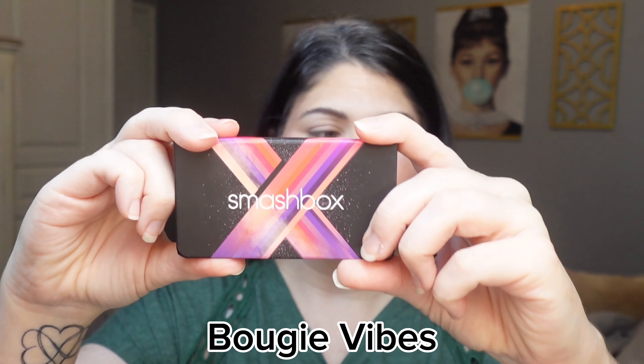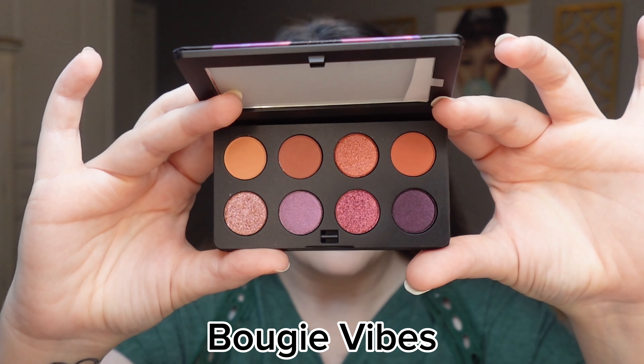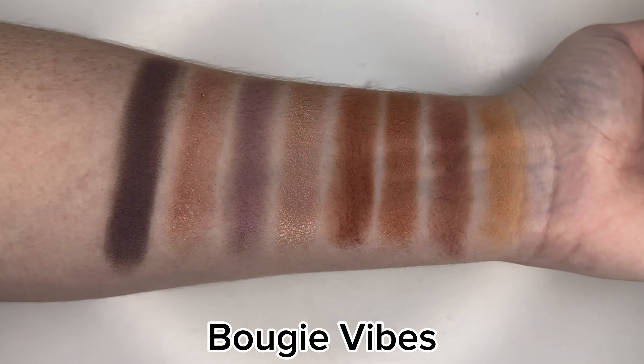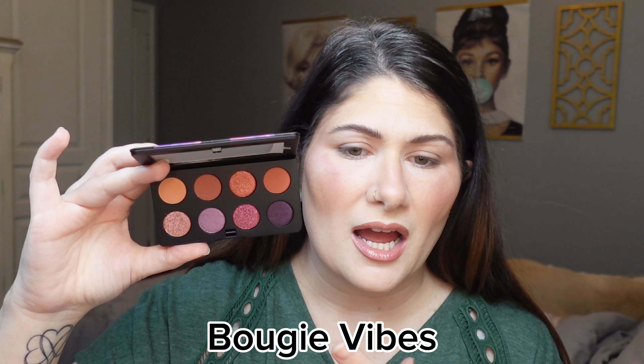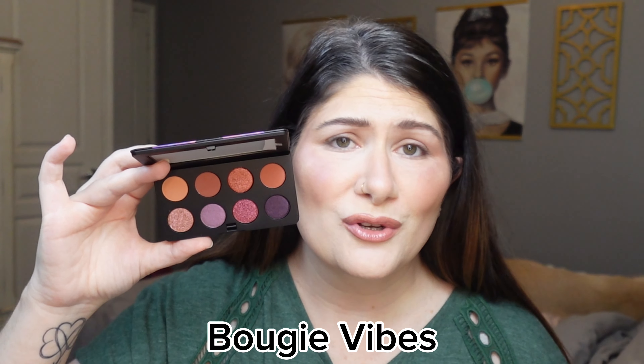I've never tried an eyeshadow from Smashbox before — their color stories just never appealed to me. They do a lot of neutrals and never really did anything bright and fun, but these caught my attention. Up first is the Bougie Vibes palette. It's definitely more of a neutral-leaning purple story — the top row has warm-tone neutrals and the bottom row has pops of purple. You can break it into two quads for two different looks.